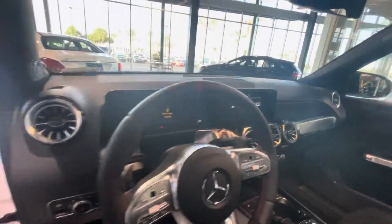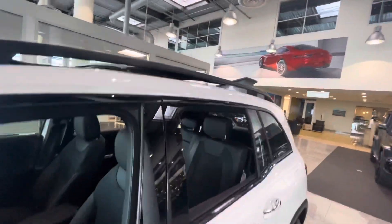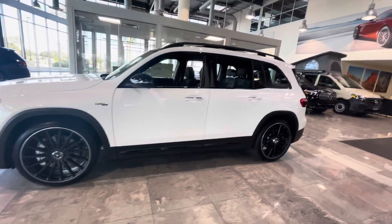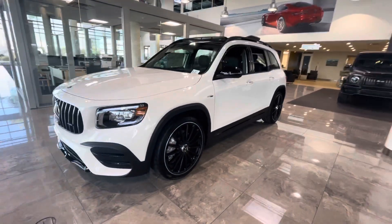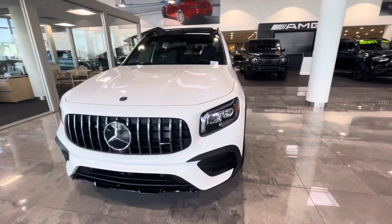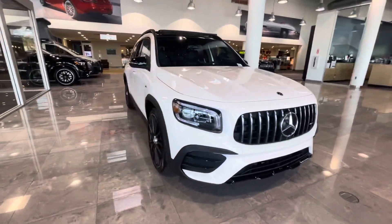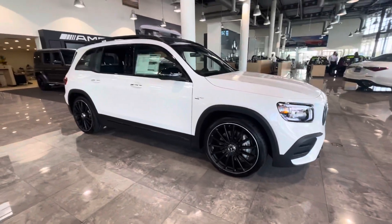Apple CarPlay, Android Auto. Beautiful vehicle, and a large panoramic moonroof up on top there — really gives it a nice tuxedo black-and-white look to it. Beautiful Panamera grille up front. Call or text me with any questions, you can reach me at 602-561-7672. Thank you very much for your time and have a great day.